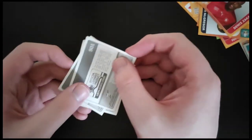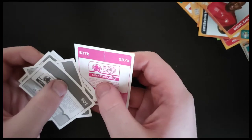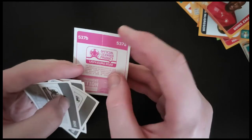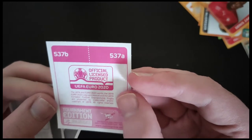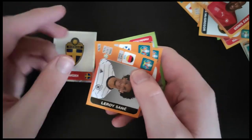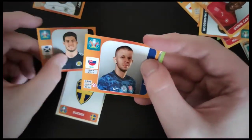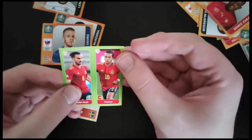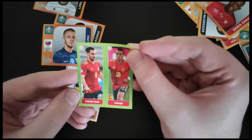I can see a different shade one there — a bit of purple at the bottom. I'm trying not to give it away. It usually says something up at the top, but it doesn't appear to be anything special. So we get the Swiss badge. Leroy Sane — decent one. Scott McKenna of Scotland. Vavro from Slovakia. And we get a Spanish duo of Thiago and Fabian Ruiz.